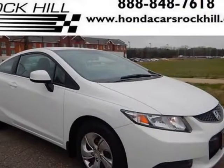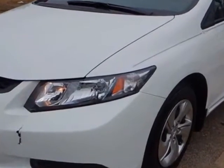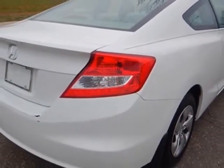Look at this certified pre-owned 2013 Honda Civic Coupe. Carfax has certified the Civic Coupe as having one owner. This Civic Coupe has just under 18,000 miles. For your protection, a service contract is available.